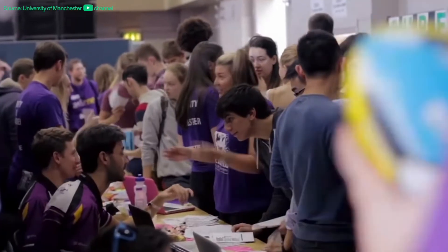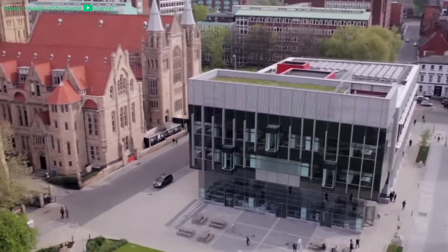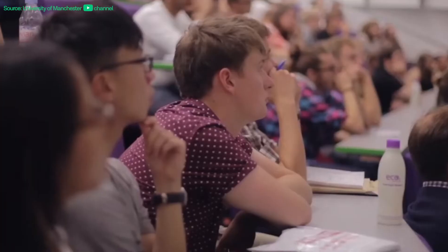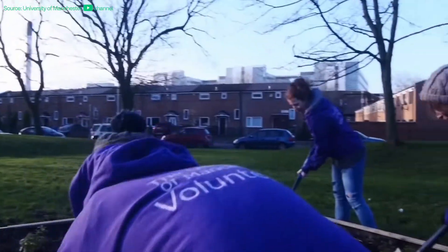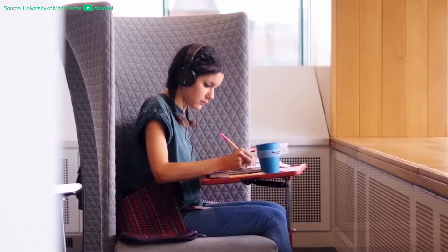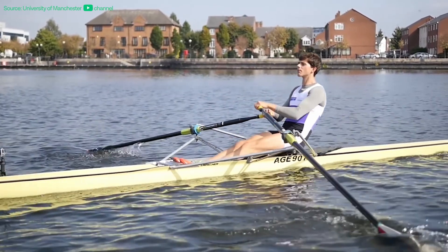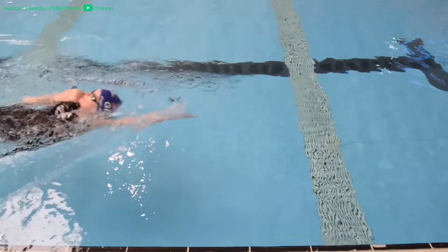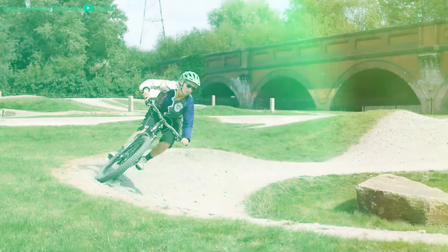Moving on to the social aspect, the University of Manchester offers a vibrant and diverse environment. Students can engage in various clubs, societies, and extracurricular activities. There are over 400 different societies — one for pretty much anything you can think of — and if something doesn't exist yet, you can even get involved in setting up your own. Their sports teams are well known and compete nationally, and there are also medic sports teams and other specific medic societies.